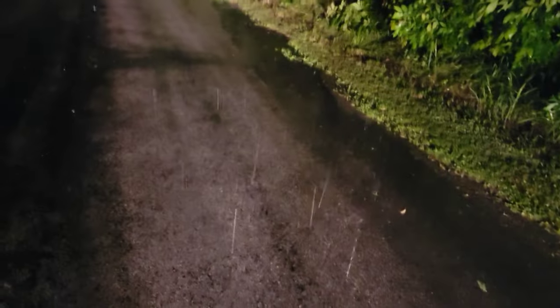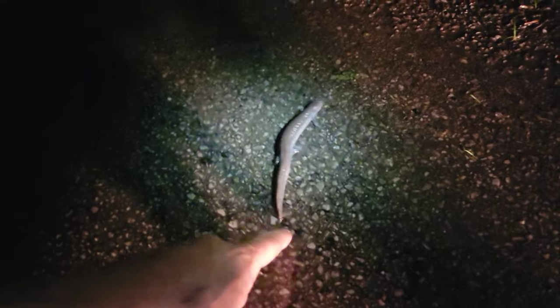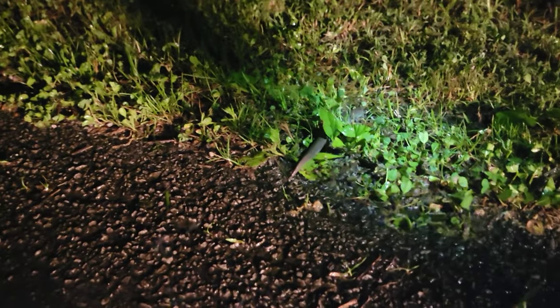We just got a smallmouth salamander. It's in this bottle because we wanted to get a positive ID on it before letting it go. We're about to release him on the road — it's a nice big one. Super cool little salamander. And since it is a smallmouth, I have seen one before. I've seen exactly one. There he goes.